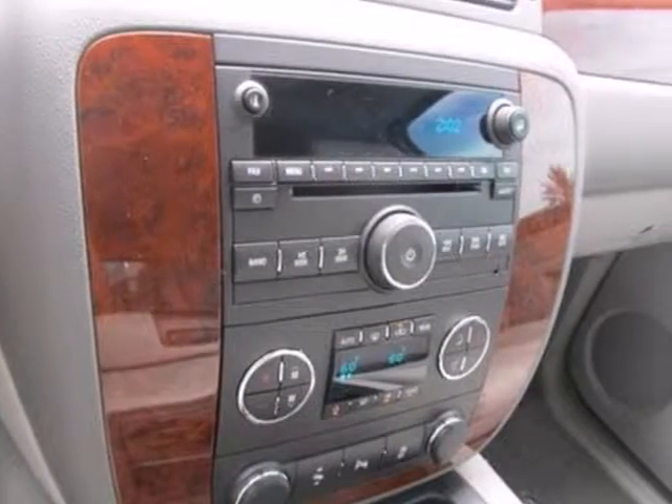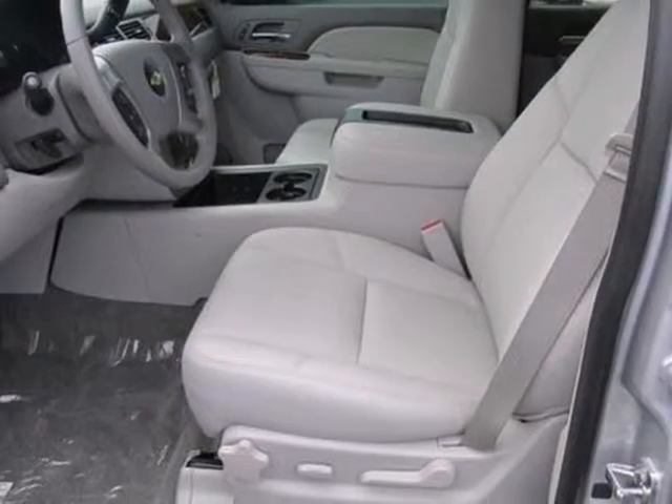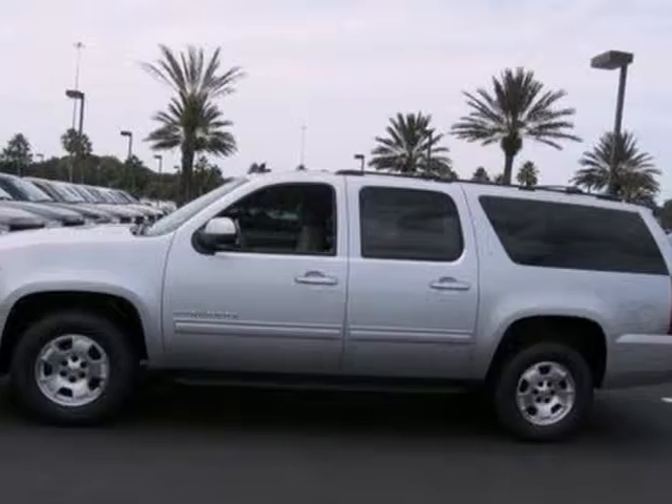It comes conveniently equipped with keyless entry, a CD player, and a multifunction steering wheel. Don't go for ordinary. Go for style and brawn. Come see this Suburban today.